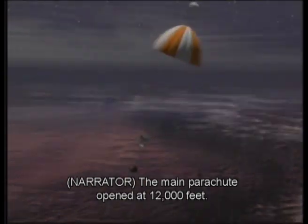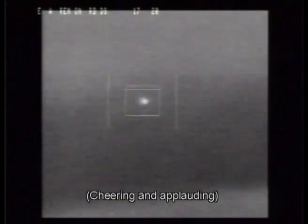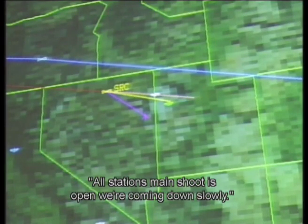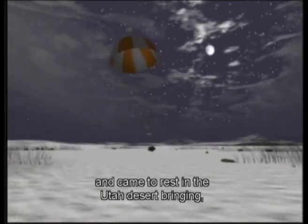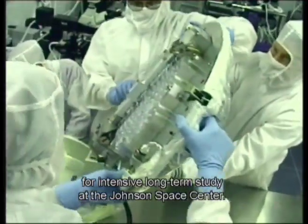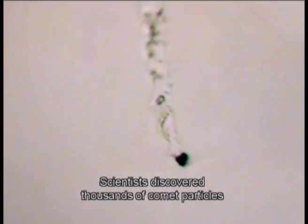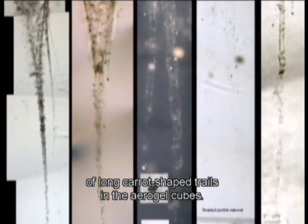The main parachute opened at 12,000 feet. All stations, the main chute is open — we're coming down slowly. The capsule descended in the dark and came to rest in the Utah desert, bringing back to Earth the first particles from a comet for intensive long-term study at the Johnson Space Center. Scientists discovered thousands of comet particles had been successfully captured at the end of long, carrot-shaped trails in the aerogel cubes.